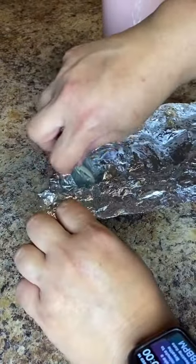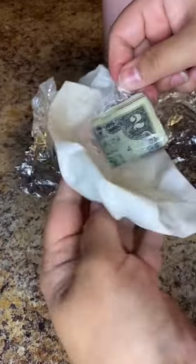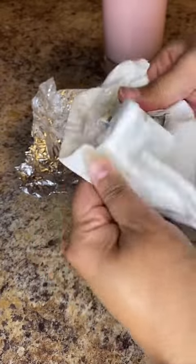Okay, I found the money. Let's see what we got. I definitely see a $2 bill. Not mad at it.